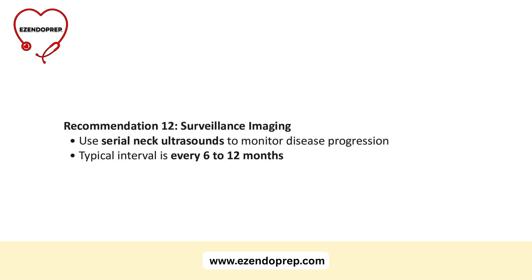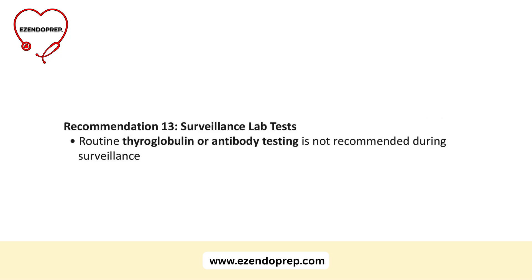Guideline 12: follow with regular neck ultrasounds to detect disease progression. Guideline 13: do not use routine thyroglobulin or antibody measurements during surveillance.